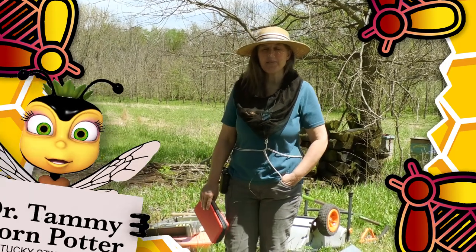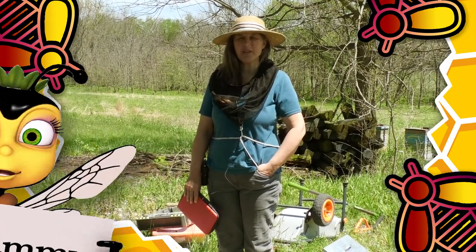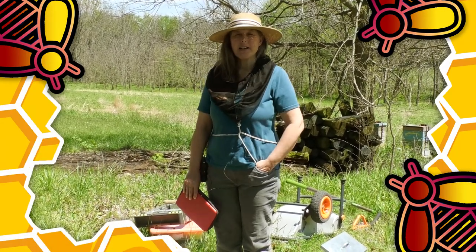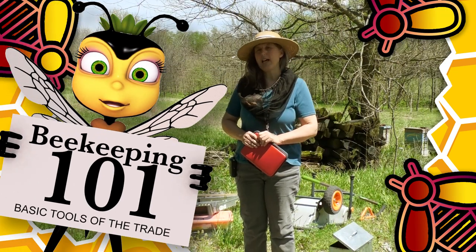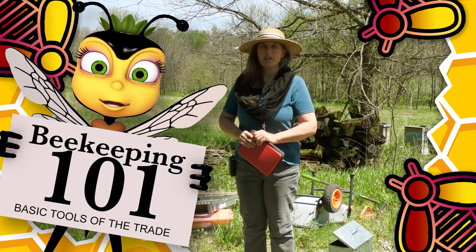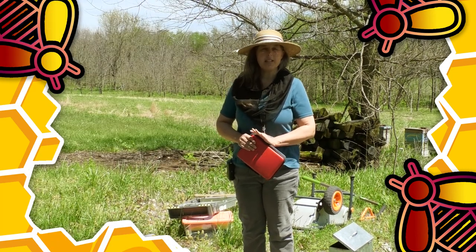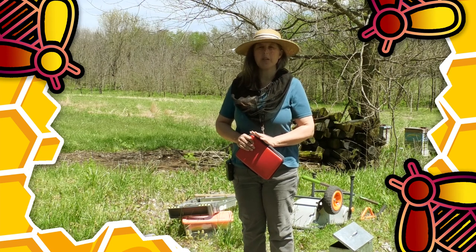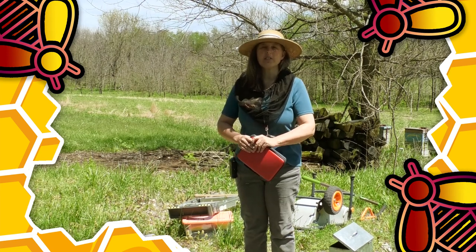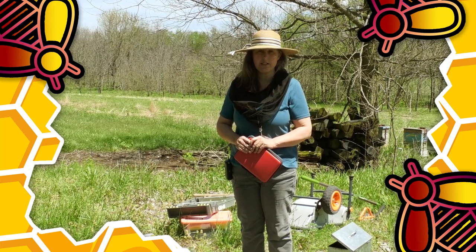My name is Tammy Horn Potter. I'm the Kentucky State Apiarist and I am out here on the family farm at our apiary in Fayette County. Many people want to know what they have to have to be a beekeeper, so I like to tell people first and foremost: if you have never kept a hive, don't spend a single dime on equipment or bees until you have gone to a local bee association for a full calendar year.